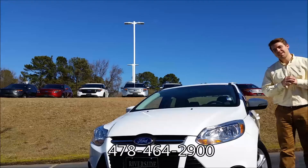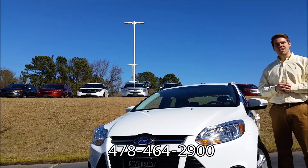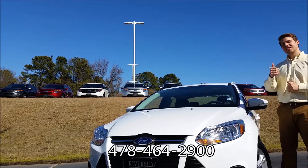Dane Foti down here at Riverside Ford Lincoln, Macon, Georgia. Today we're going to be taking a quick look at this 2014 certified pre-owned Ford Focus. Let's go.